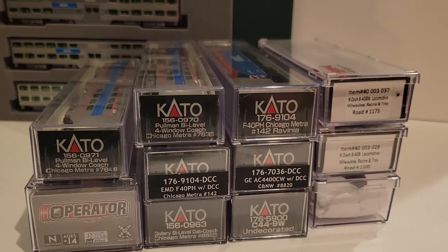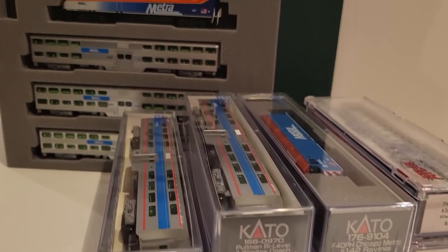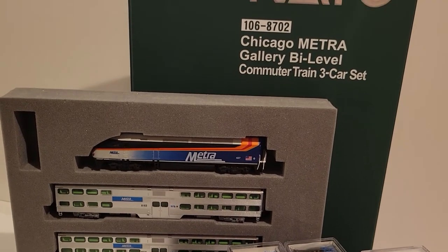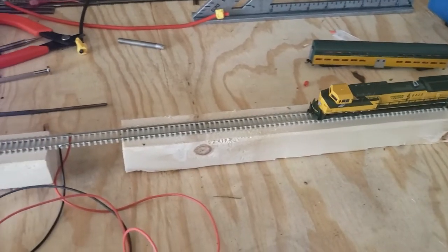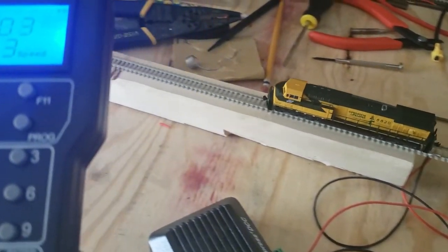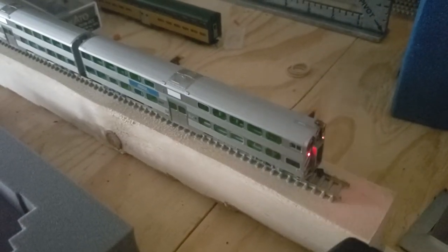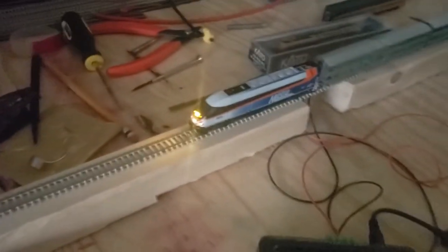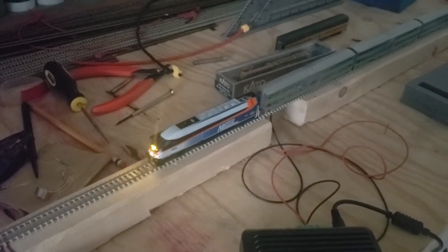Over lockdown, I started putting my plan together. I began to acquire some locomotives and some additional rolling stock. I started testing out my skills again, did some soldering, wired up some test track to a DCC system to check and see if everything that I was buying was working properly, and really started to get motivated at that point.